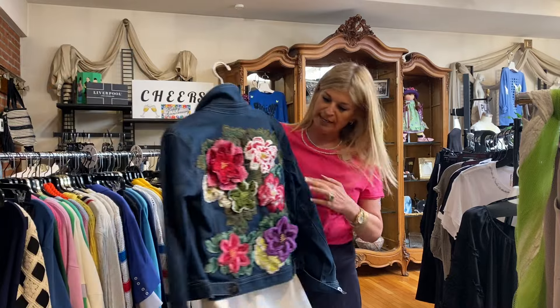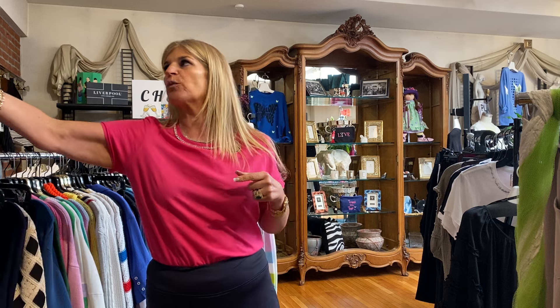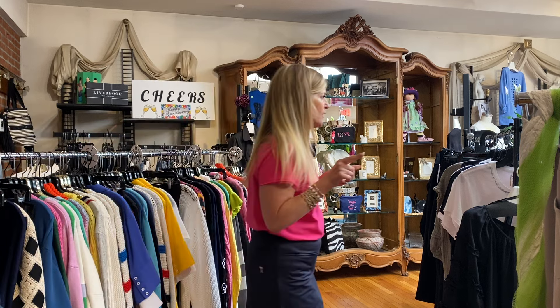And I do have one of her jackets in the denim with the denim flowers. This is a size medium — if you're a size medium, this is amazing, and it's great because you can wear it all summer and into the fall.